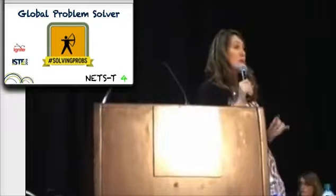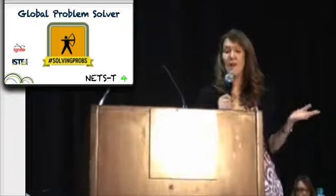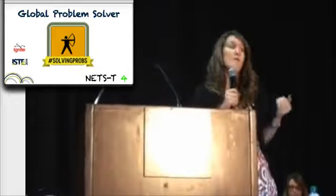Global Problem Solver. How can you design your projects with a more global twist? Are you ready to abandon the traditional research paper and embrace Genius Hour? Do you create space in which students learn about global events and then discuss how to be a part of the solution?